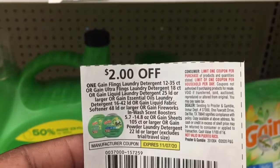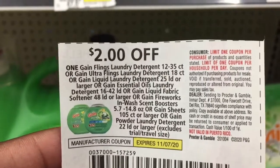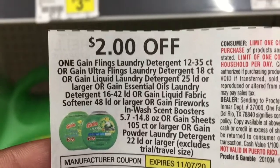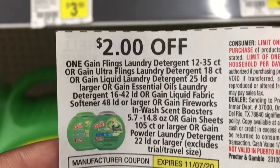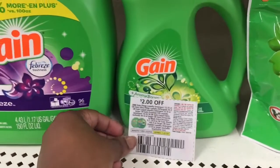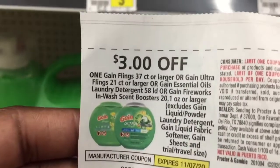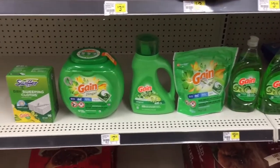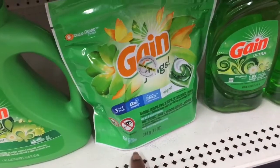This coupon came out of the 10/8 insert and expires November 7th — it is two dollars off of one. The sizes you must get are listed on the coupon: it could be either the liquid detergent, fabric softener, dryer sheets, or scent boosters — one coupon works for them all. For the 150 fluid ounces I have a three-dollar coupon from the same insert. After reading the coupon I changed the scenario: I now have the paper coupon for the detergent and a digital coupon for the flings.